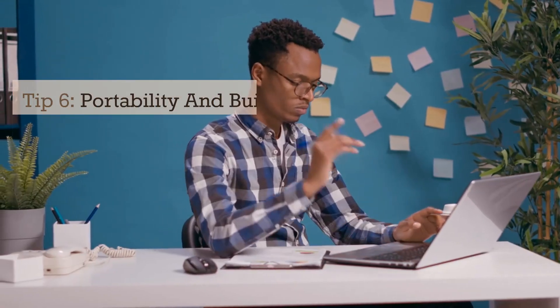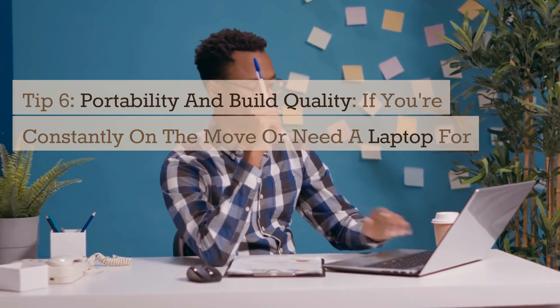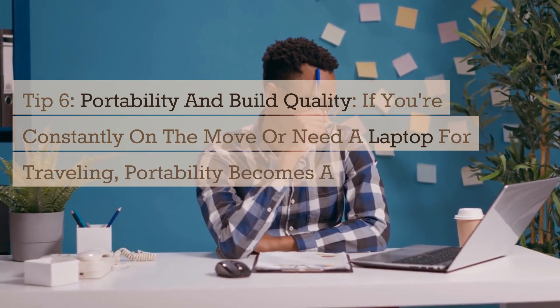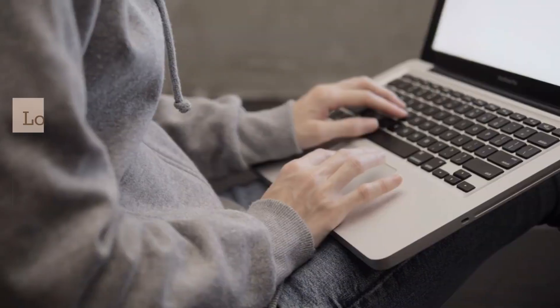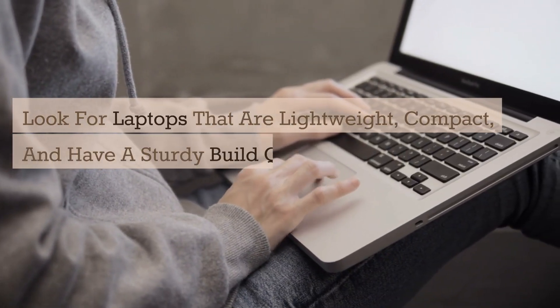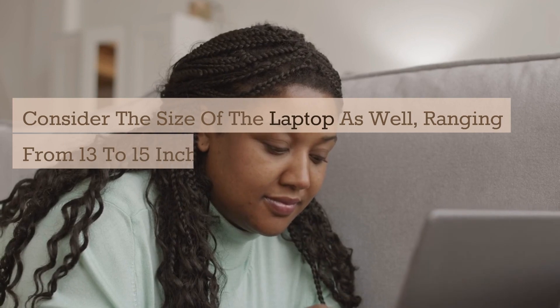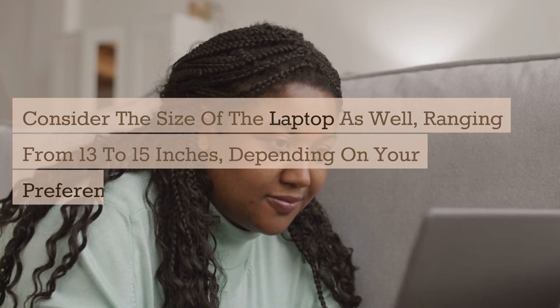Tip 6: Portability and Build Quality. If you're constantly on the move or need a laptop for traveling, portability becomes a significant consideration. Look for laptops that are lightweight, compact, and have a sturdy build quality to withstand the rigors of everyday use. Consider the size of the laptop as well, ranging from 13 to 15 inches, depending on your preference and needs.